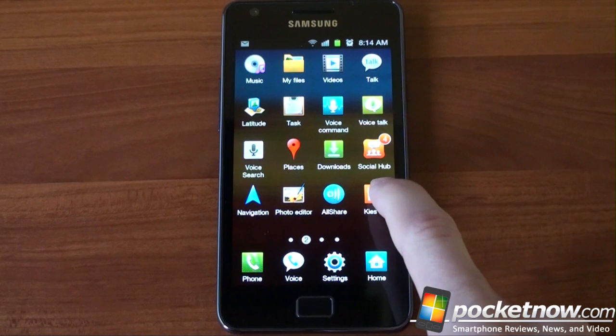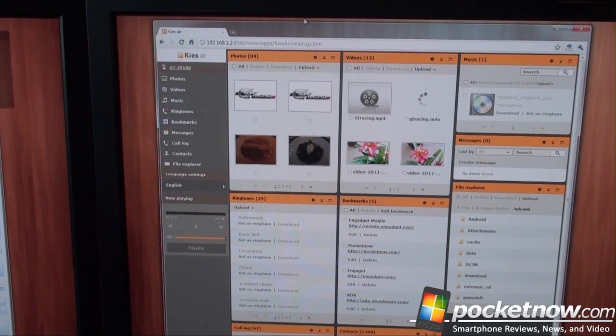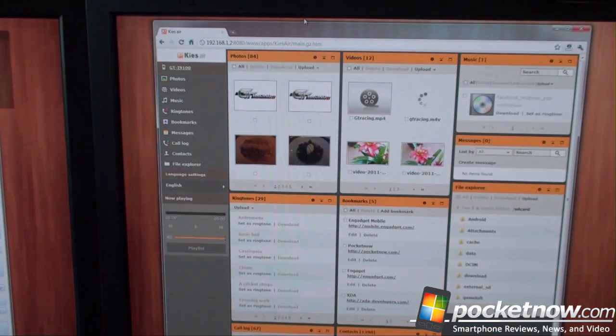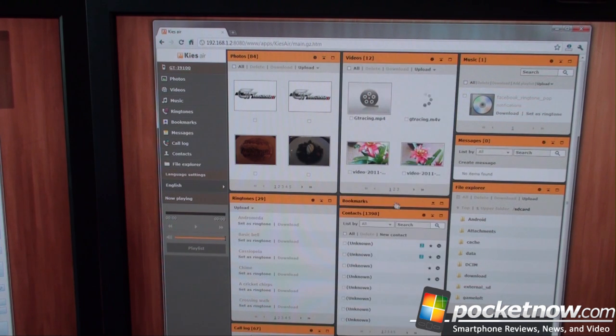This is really cool — Kies Air. It's a wireless management tool that allows you to remotely access your phone from a local web browser. So we've got Kies Air connected, and it gives you a web address to use. As long as you're on the Wi-Fi network, all you have to do is enter that web address in your browser and you're connected to your phone. This is your dashboard — you can see photos on your device, videos, and music if you're playing anything. We've got File Explorer, and you can collapse panels and move them around. It's a really cool interface.